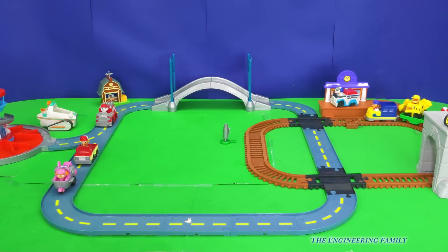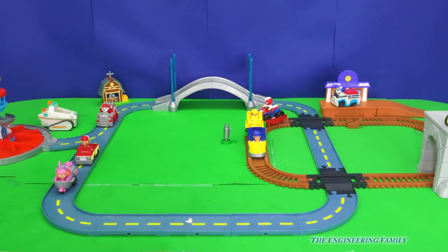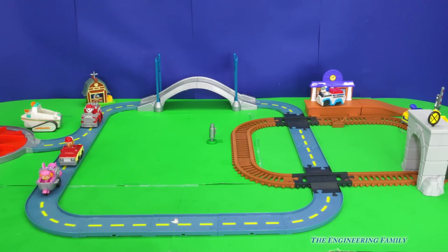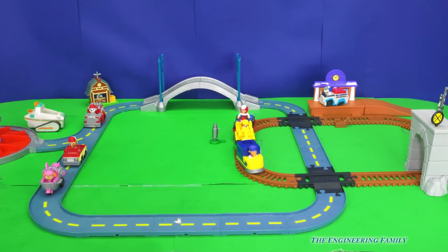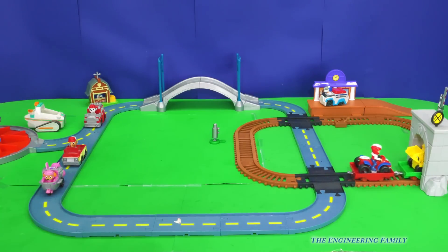Let's take a look. Wow, look, we've combined the set. We've got the train set right there, and then we've got the Lookout Tower Playset there, with the trains and all this cool stuff. How many members of Paw Patrol do you see in Adventure Bay now? I see Rubble, and Ryder, and Robo Dog, and Skye, and I think I see Eversuit Vehicle, and Marshall.